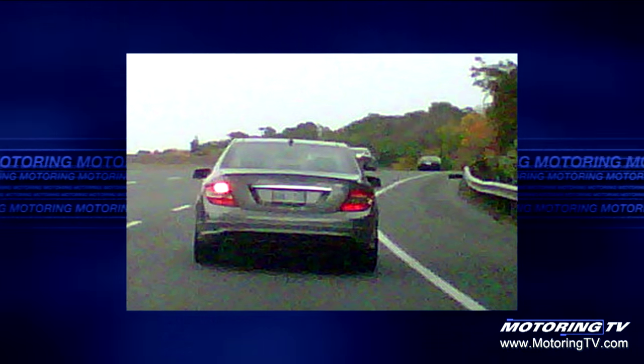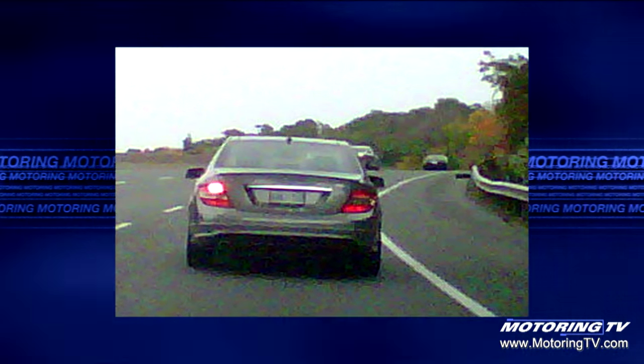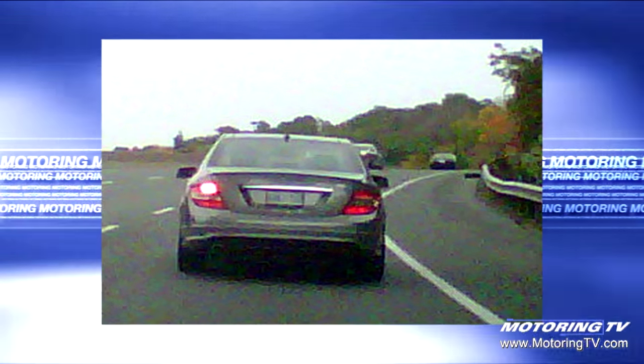Assuming the technical staff back at the studio have figured out how to do this, you should be seeing a picture of a Mercedes-Benz C-Class with what appears to be one really bright taillight.